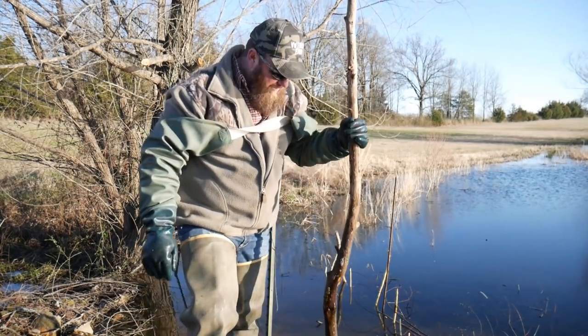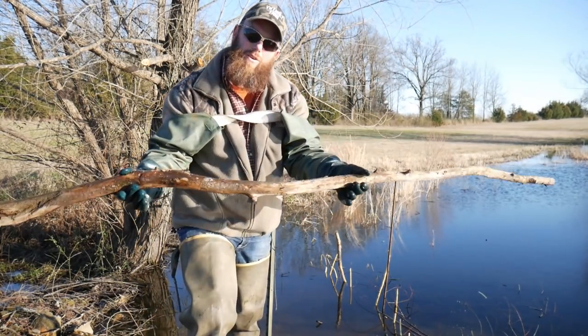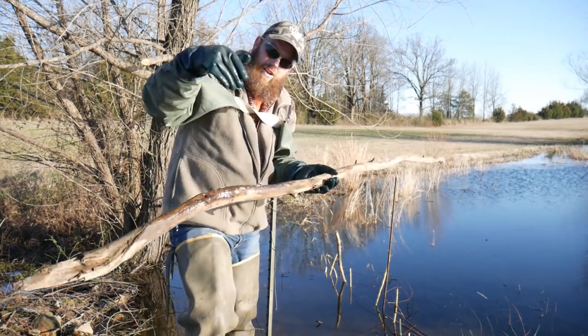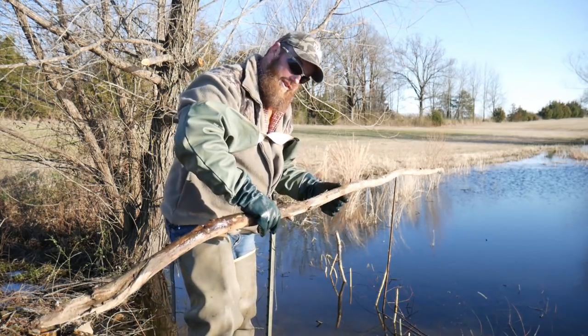This right here is a perfect what you call a dive stick. You put this on top of the water over the top of your trap and it'll always make a beaver dive underneath.